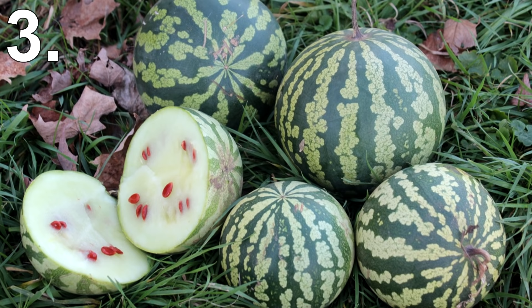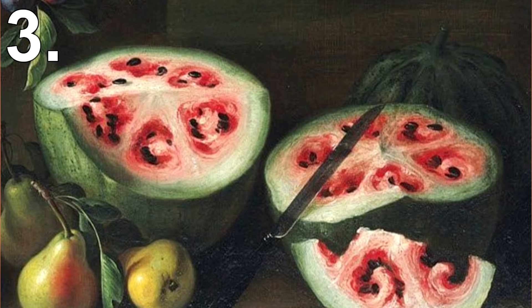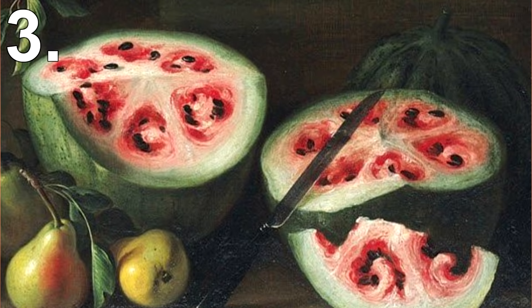It's believed the watermelon was an excellent source of water for people, especially during dry seasons, and that's why they grew them. It's also believed it was the Egyptians who began to selectively breed the sweetest and best watermelons over many years, which led to the tasty sweet watermelons we have today.